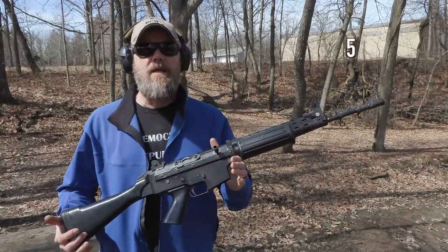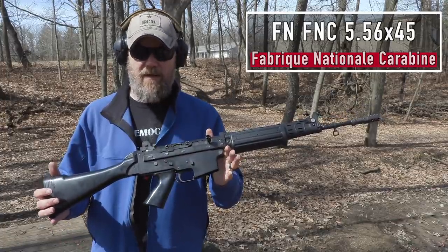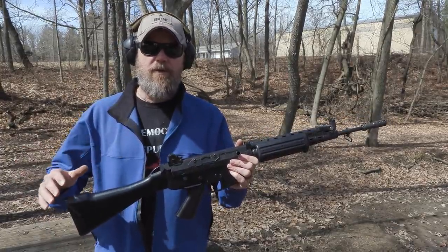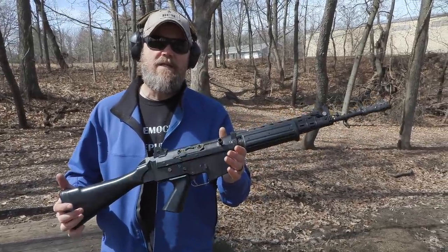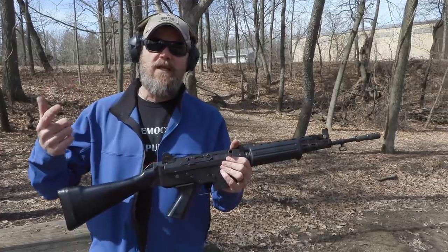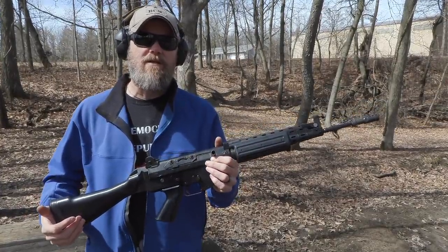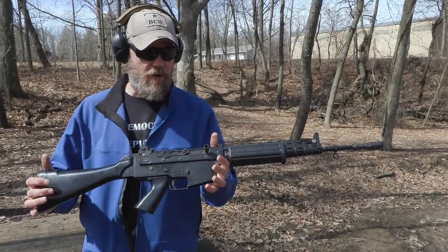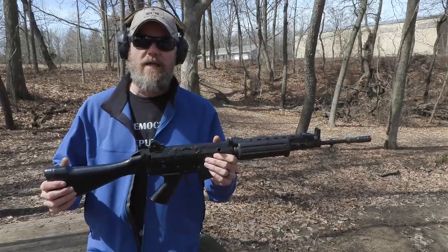Here it is, guys — the FNC. This rifle was adopted by a couple of different nations. Primarily Belgium adopted it, as did Sweden. Sweden calls it the AK5, but it's the same rifle. This rifle was developed around the 5.56 millimeter cartridge, which was becoming the NATO standard as everybody was ditching the .308 or 7.62x51. FNC stands for Fabrique Nationale Carbine. It's a really interesting rifle because it borrows heavily from two popular designs of the era: the M16 and the AK-47. Both influenced the design of this rifle. It's a really well-designed gun, but it didn't really catch on in military circles the way the FAL did.